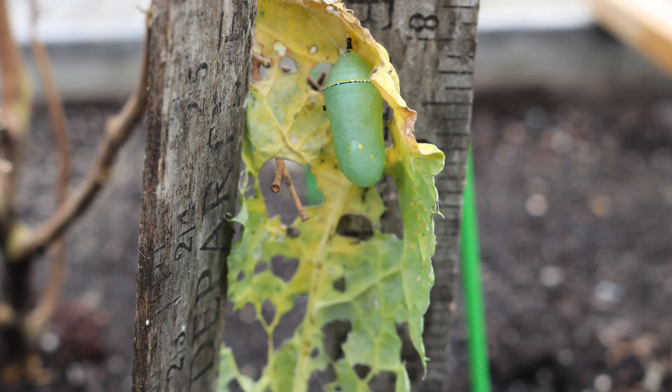We watched it every day, not sure if it was still alive or not. Until one day, there it was — a monarch butterfly had at last emerged. It dried its wings and made its way to the top of the wooden ruler and finally took off into the air.